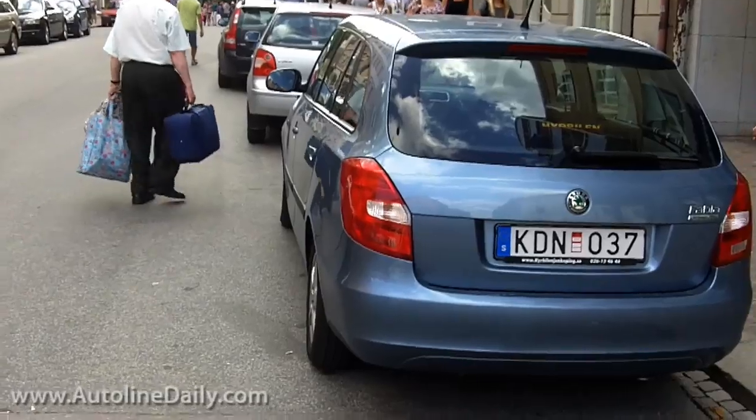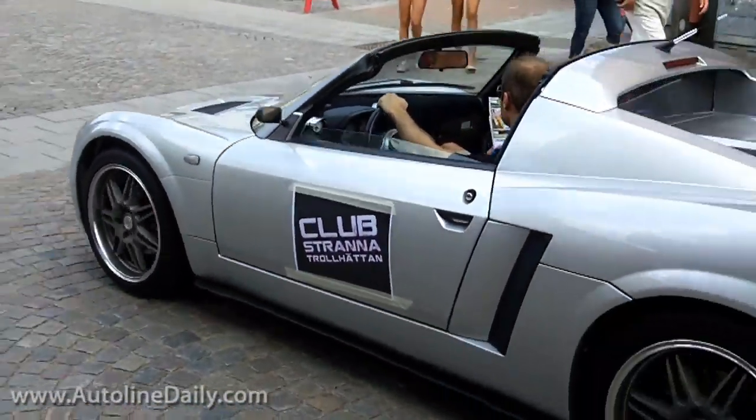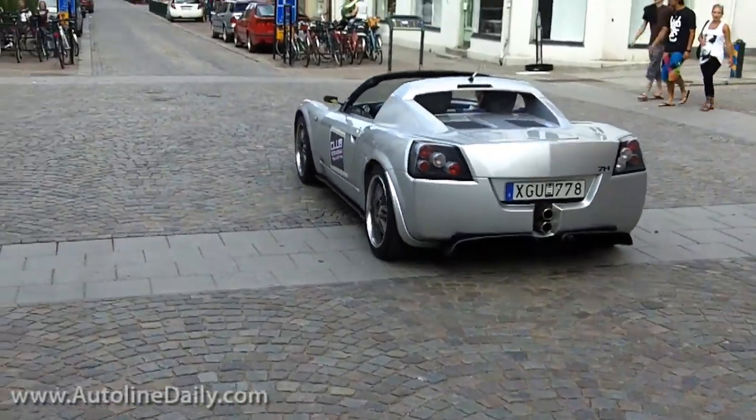Over here to our left is an Opel VX 220. It's basically a turbocharged Lotus Elise built by Lotus for General Motors.